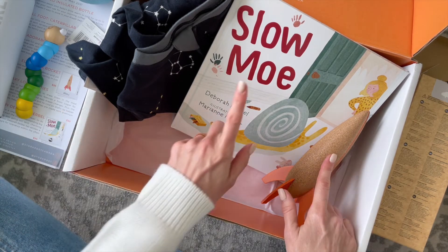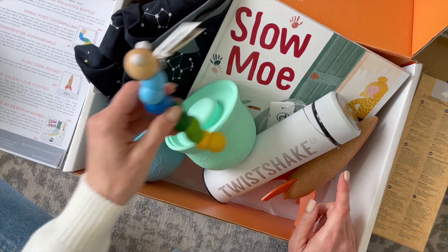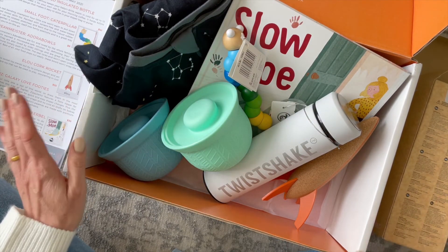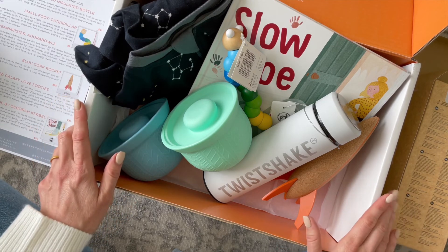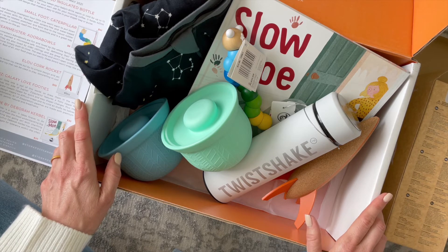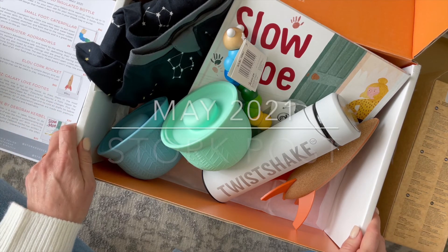Quick recap: we've got our rocket, our book, our jammies, our bottle, our bowls, and our adorable little caterpillar. I think this is a wonderful box — I really enjoy receiving this one. The items are quality, I'm happy with all of them, and I get a lot of use out of them. It's definitely worth checking out if you're looking for a baby subscription. I'll put a link down below, don't forget to check out the coupon code. Comment and let me know what you think about Stork Post and would you like me to unbox it again? Thank you so much for watching and I'll be back with more.